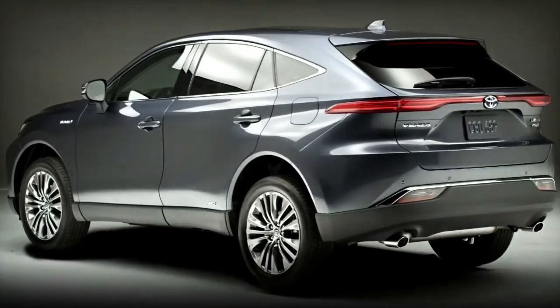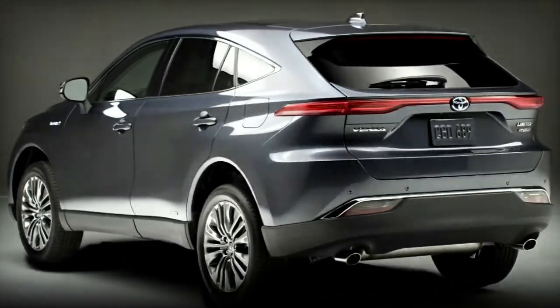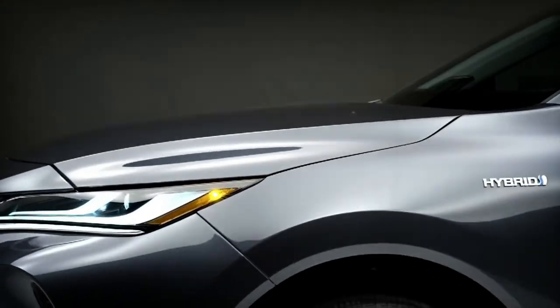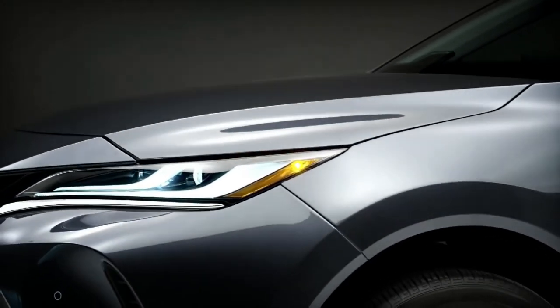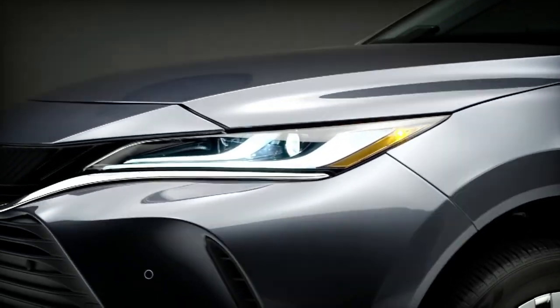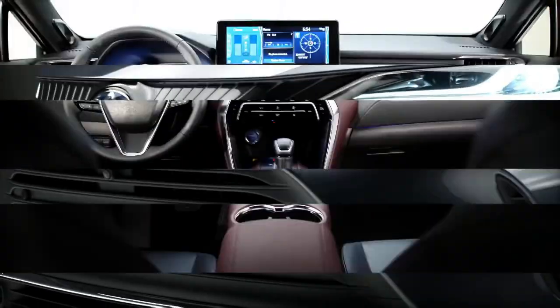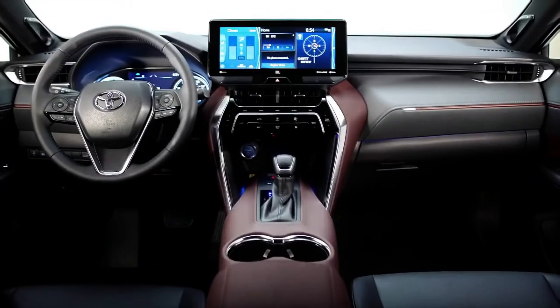With the most incredible fuel economy, a quiet demeanor, and a slippery body, the all-new 2022 Toyota Venza is back again to swoon all its consumers like always. The features of this car are something no Toyota fan wants to miss out on, so keep on watching as we'll be covering everything about the Venza.